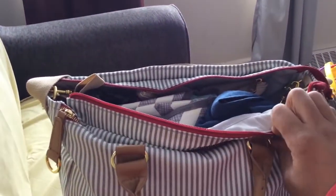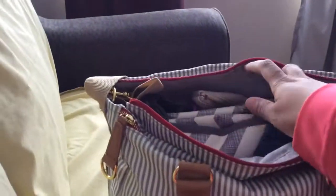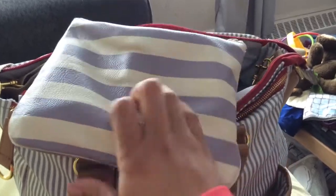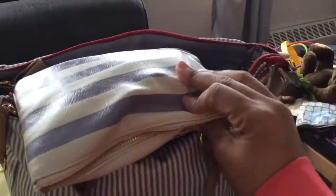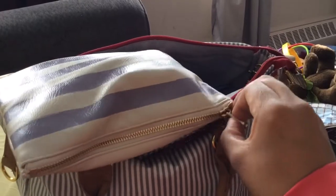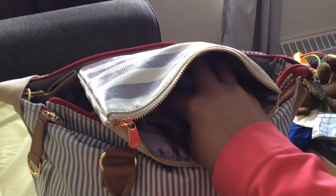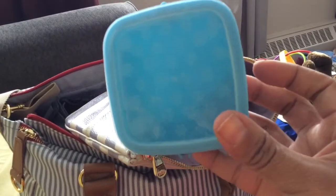I'm exclusively breastfeeding, but he just started having solids last week, so we had to change this whole setup. This is my little food pouch — I got this at a bookstore, actually. It's a nice little pouch that holds a few things and keeps me well organized. If he's about to eat, I just pop this out and it's perfect.